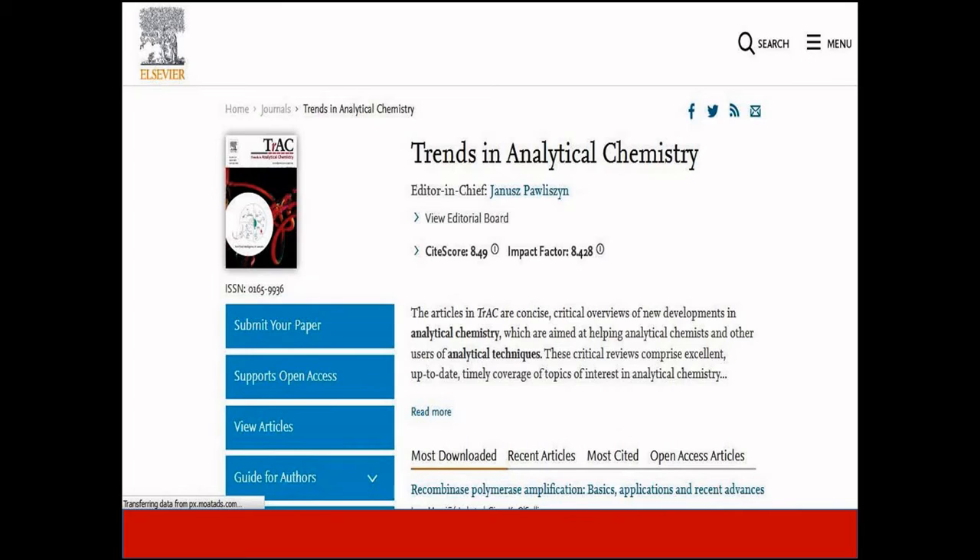The next journal is Trends in Analytical Chemistry. It covers subdomains of analytical chemistry such as analytical instrumentation, biomedical analysis, biomolecular analysis, biosensors, chemical analysis, chemometrics, clinical chemistry, and many more. The acceptance rate is 71%, and the impact factor is very high at 8.4. This journal is indexed in Scopus and SCIE, as well as other leading indexing platforms.